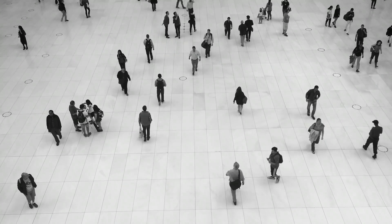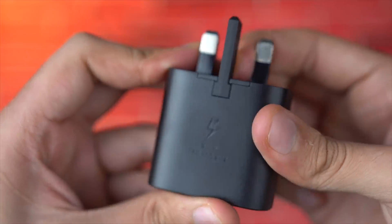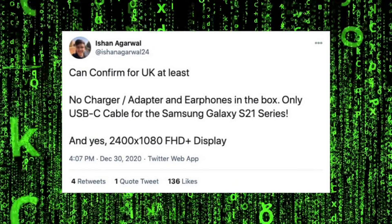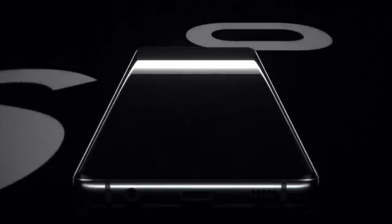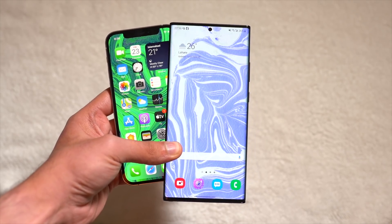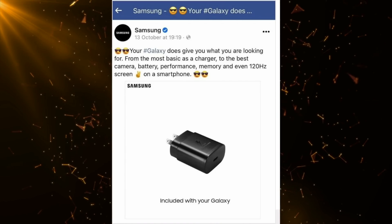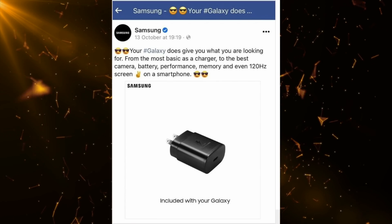Last but not least, in the UK the S21 series may not come with a charger or earphones. This is already happening in some European markets and probably in South Korea as well. It took Samsung years to copy Apple removing the headphone jack, but now just one and a half months later, Samsung is doing what Apple has done and killing the charger and headphones out of the box.